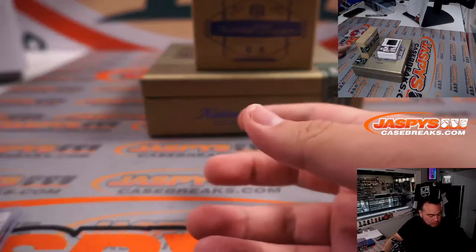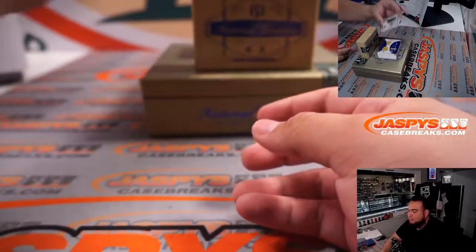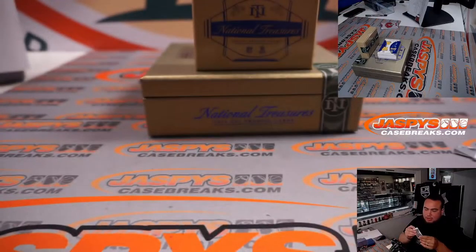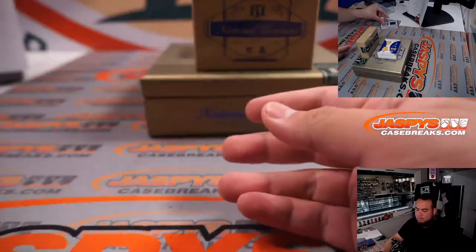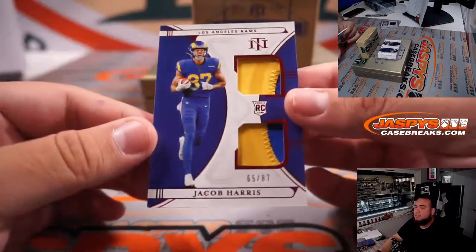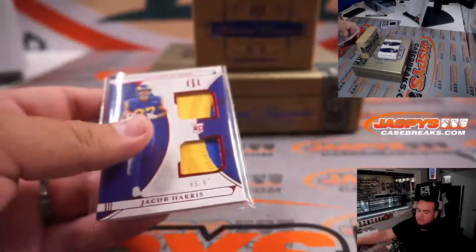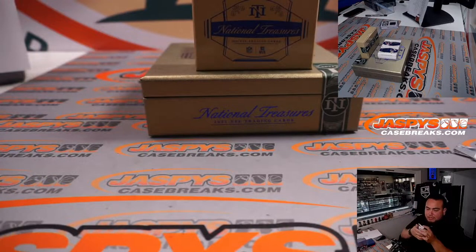These two straight-up customers are next. We got Hunter Renfro, 15 out of 25 for the Raiders — Raiders going to Justin. We also have a two-color patch, 65 out of 87, Jacob Harris — that's for the LA Rams. Rams going to Peter.